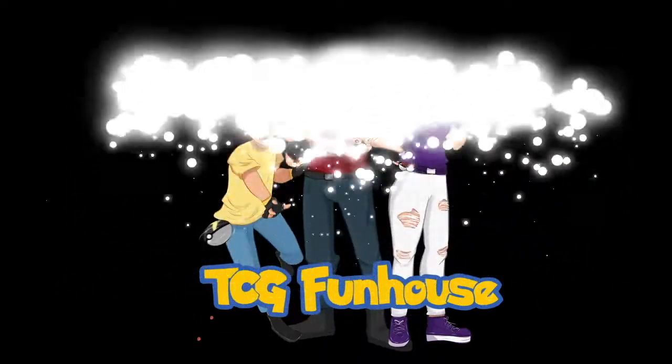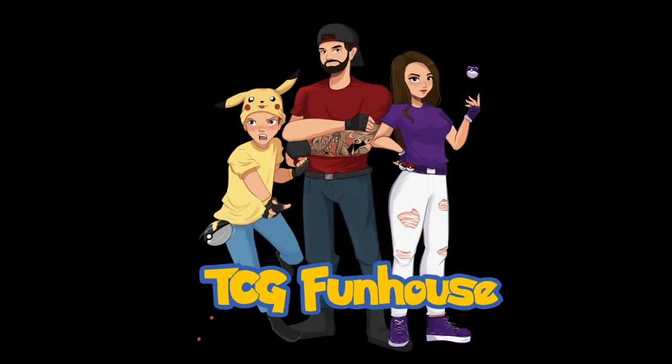The reason why I grabbed these is because they are such a good deal right now. What is going on YouTube? Welcome back to the channel TCG Funhouse where we open up Pokemon cards and we are going to go haul some Pokemon cards.